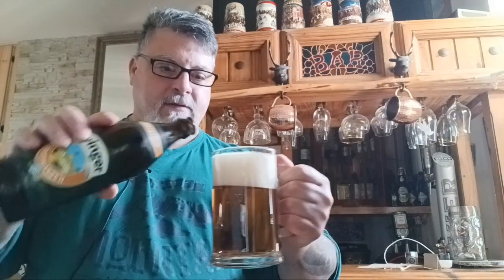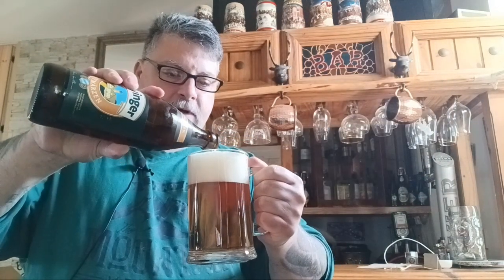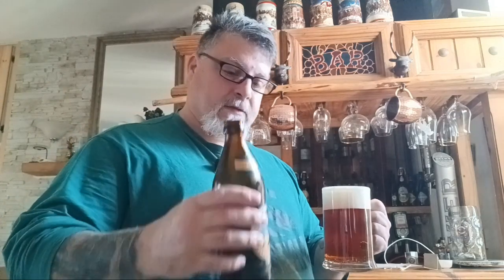Nice big white head, dense foam — kind of frothy and creamy on top. Looks a bit creamy. With Eyinger, I wasn't really impressed with their Hefeweizen, so I'm hoping this is better.